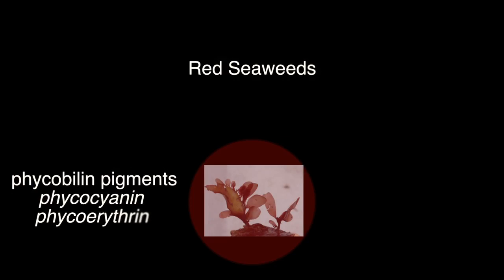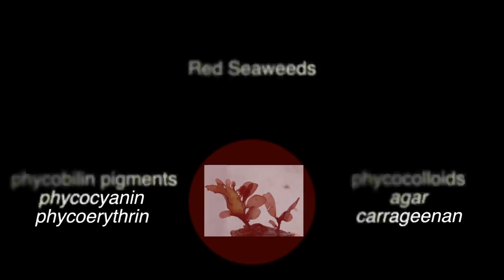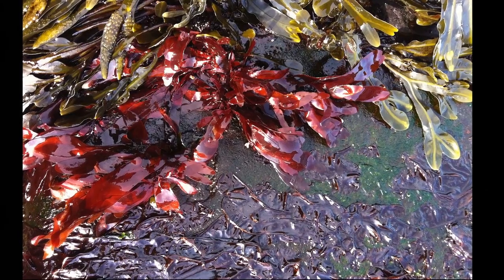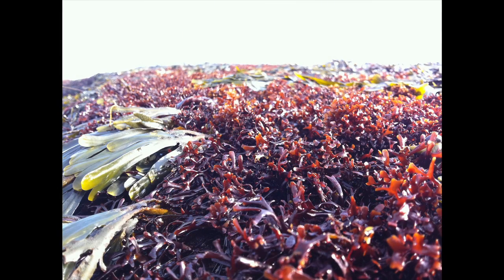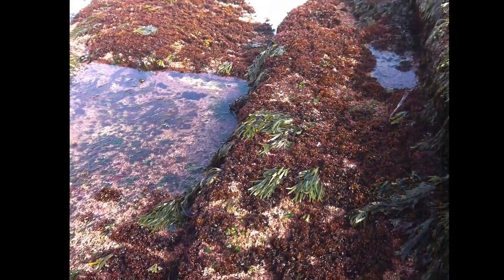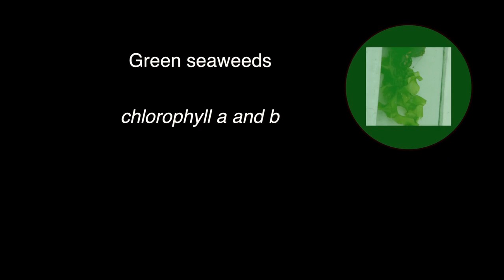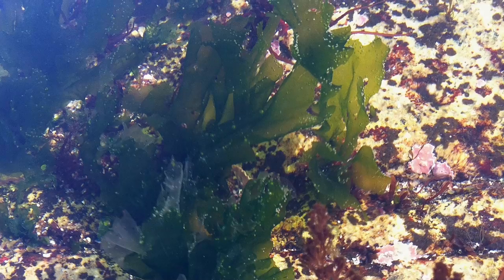Red seaweeds contain the phycobilin pigments Phycocyanin and Phycoerythrin, and are the source of the phycocolloids agar and carrageenan. Some examples of New England red seaweeds include Porphyra, also called nori or laver, Palmaria, also known as dulse, and Chondrus, also called Irish moss. Green seaweeds contain chlorophyll A and B, the same bright green pigments found in land plants. A common New England green seaweed is Ulva, or sea lettuce.